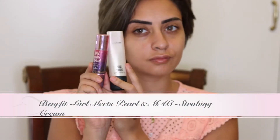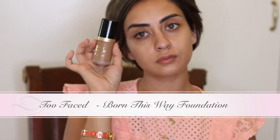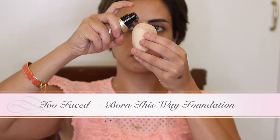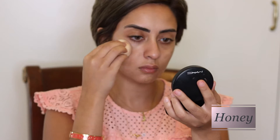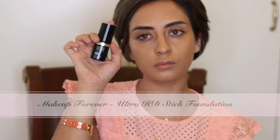First thing I'm going to start with is to show my face a very nice, perfect glowy face. So I used the Benefit Girls Meet Pearl with Max Stroke cream. Then I'm going to use the foundation Born This Way — my shade is honey — and I'm going to put it on the face using the Beauty Blender.